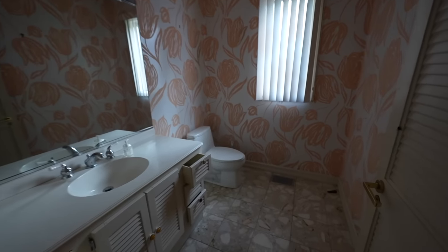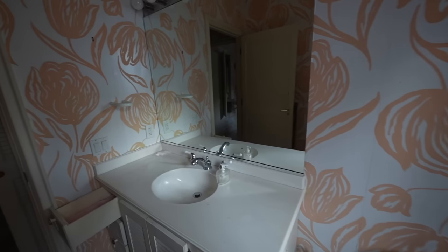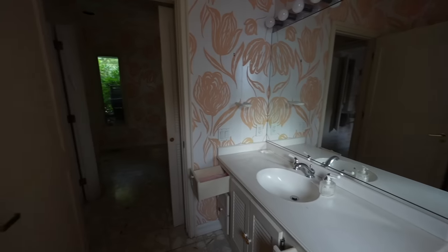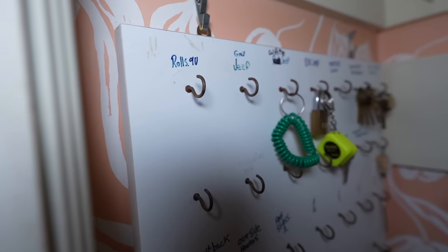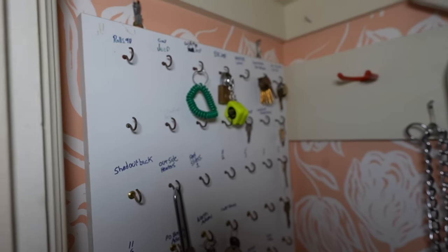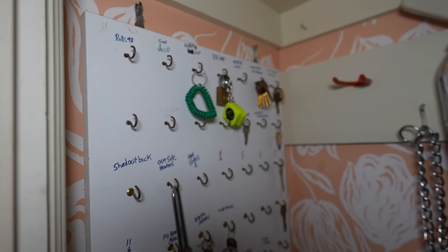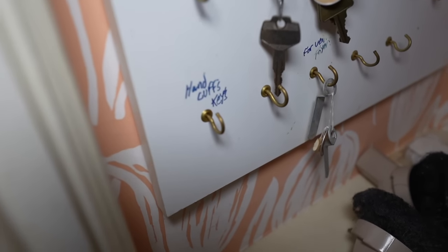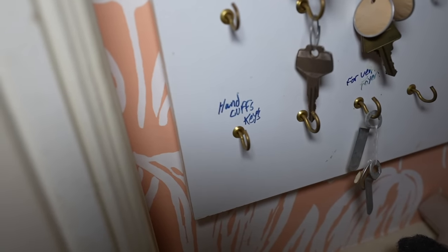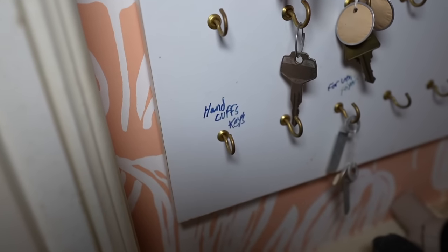Next to the laundry room we have the bathroom. Again with this ugly wallpaper. Very very interesting choice. This little closet on the side has a bunch of keys. Oh look, Rolls, and a Jeep, white Jeep, black Jeep, Mercedes. Had quite a bit of cars. Handcuff keys? That's a little weird. Rabbi was getting a little freaky I guess.